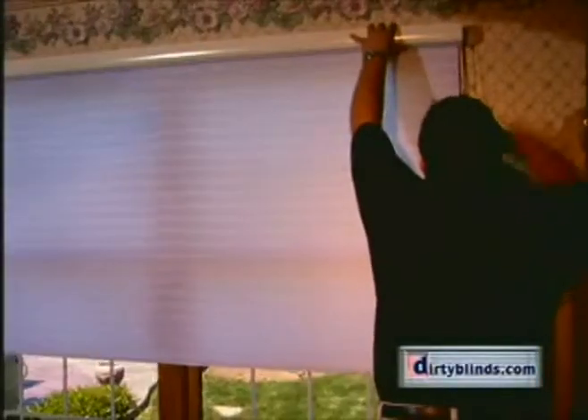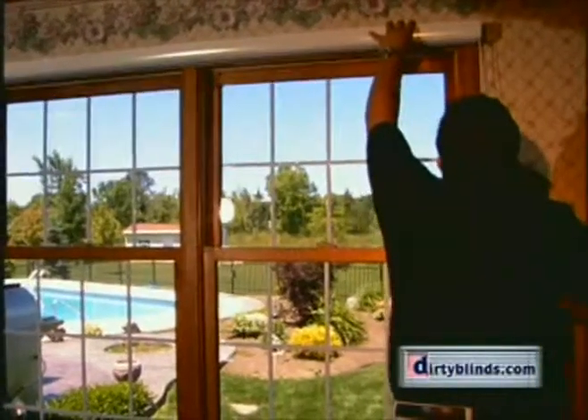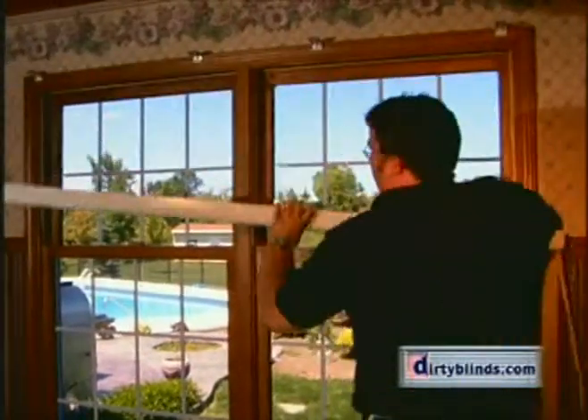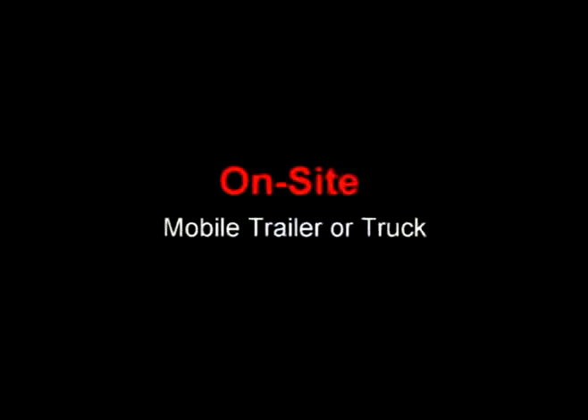Then there's a pickup and delivery service. This is where we would come out to your location — business or home — take the blinds down from the windows, take them back to our shop to be cleaned and dried, and brought back that same day.